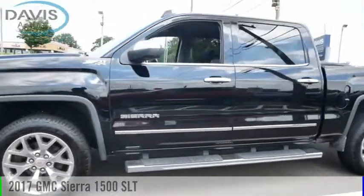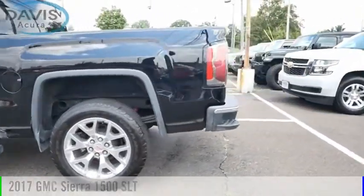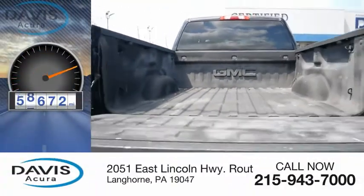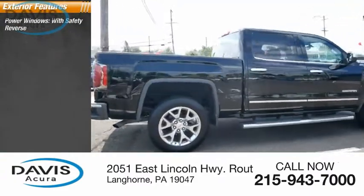Take a ride in the 2017 Sierra 1500. This vehicle is powered by a four-wheel drive, eight-cylinder 5.3-liter engine, and has less than 60,000 miles. Here are some of this vehicle's great options: power windows with safety reverse.